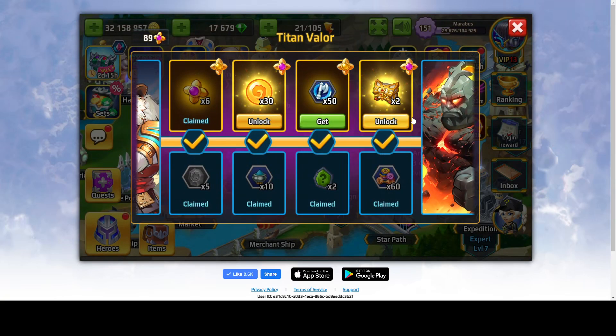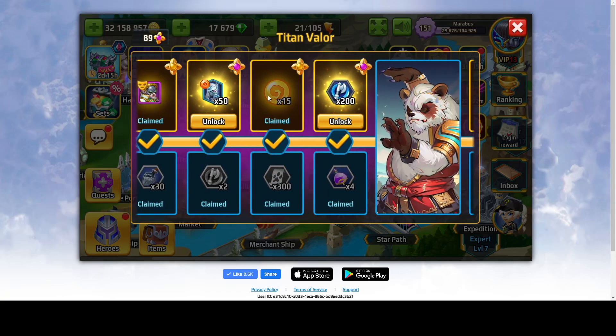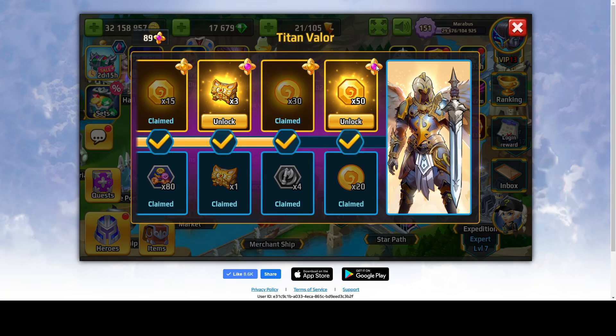What can I say — I made a little mistake, I rushed. I didn't notice this is yellow and this is purple, so these are two different rewards. That's all I can say about Titan Valor — hope it helps you guys to understand it and not make the same mistake as me.